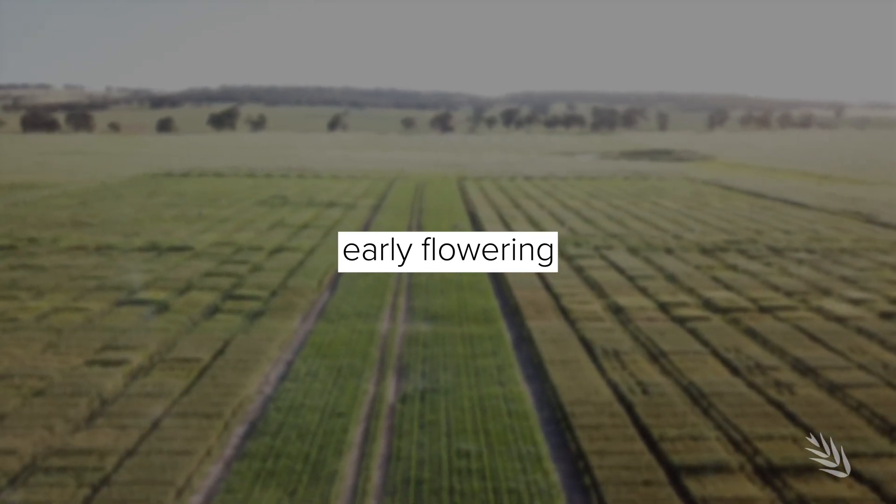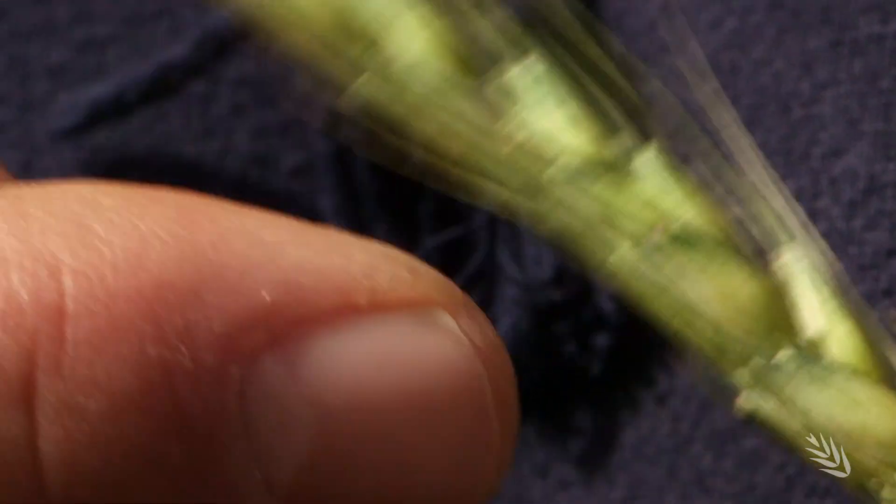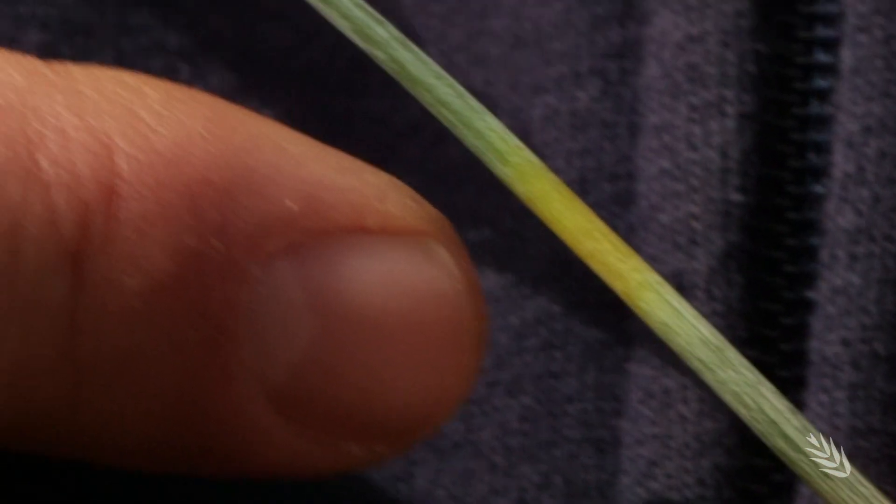Later on, as we get through to head emergence and early flowering, we can quite often see stem damage — damage to the actual stem itself.